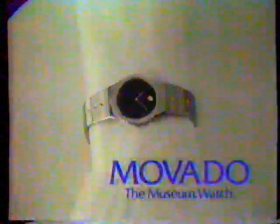The Museum Sports Edition Watch — the Movado. Available at fine jewelers.